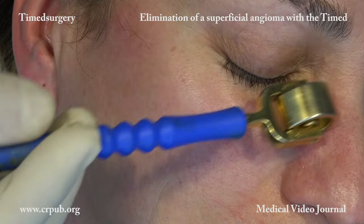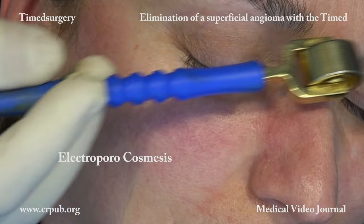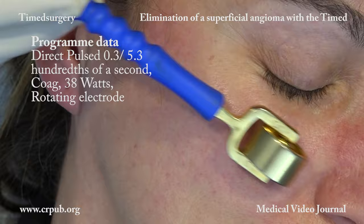Electroporocosmesis is one of the standardized techniques of timed surgery. The timed apparatus is set to the specific pulsed current: direct pulsed, 0.3 to 5.3 hundredths of a second. Coag, 38 watts. A rotating electrode is fitted.